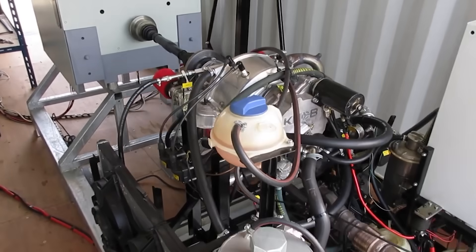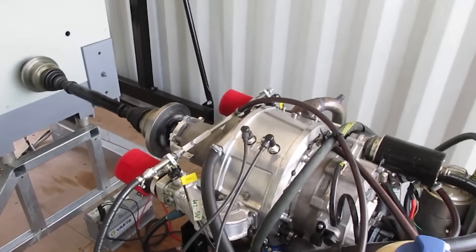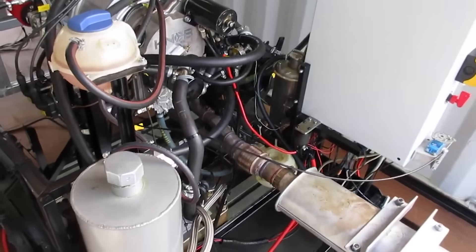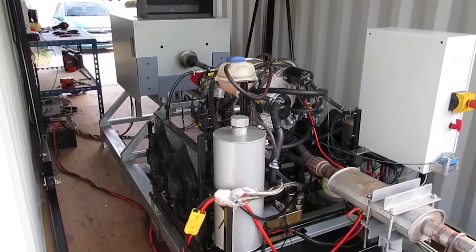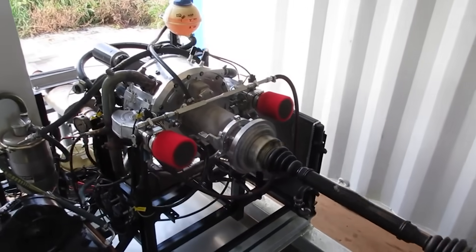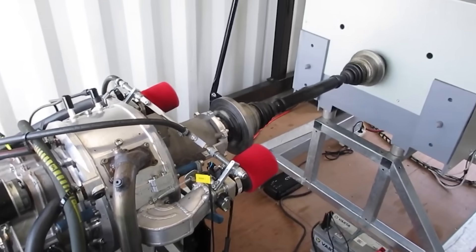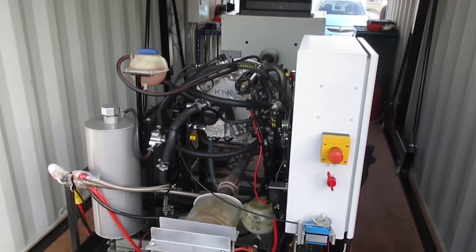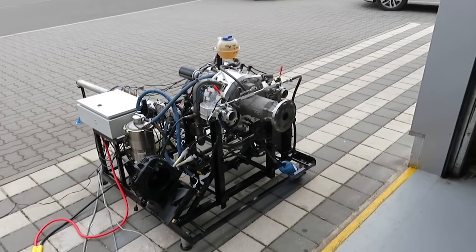Beneath its exotic architecture, the engine retains some familiar engineering. The crankshaft is forged and nitrided steel; its connecting rods ride on needle-bearing big ends, and the whole system is pressure-lubricated via a dry sump oil circuit. The cylinder block is initially machined from solid steel for hardness and durability, but future versions aim to use aluminum castings with a coating to drop weight and improve thermal efficiency.